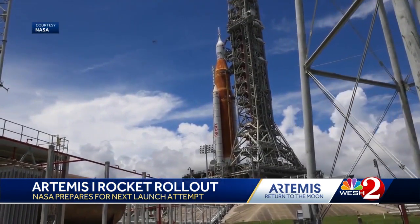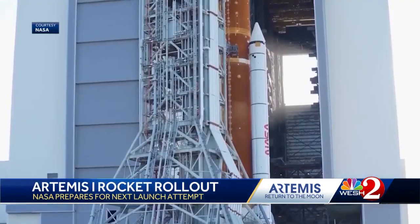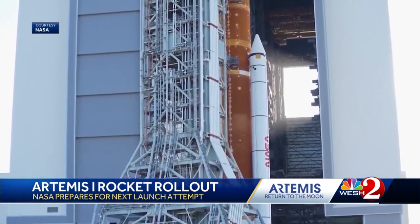It's an unmanned mission to test out that rocket and the Orion spacecraft, which they hope will get us back to the moon and eventually to Mars.